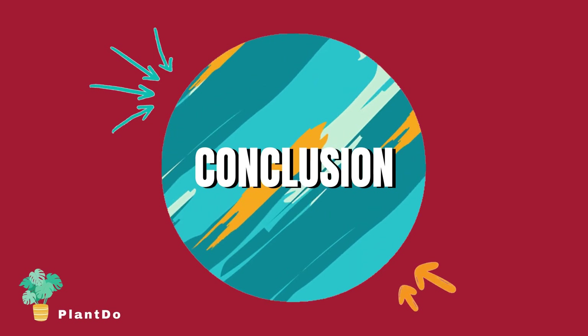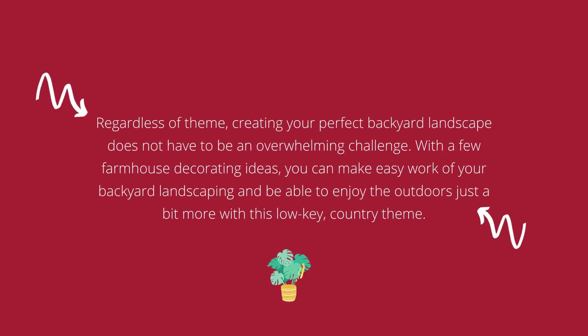In conclusion, regardless of theme, creating your perfect backyard landscape does not have to be an overwhelming challenge. With a few farmhouse decorating ideas, you can make easy work of your backyard landscaping and enjoy the outdoors just a bit more with this low-key country theme.